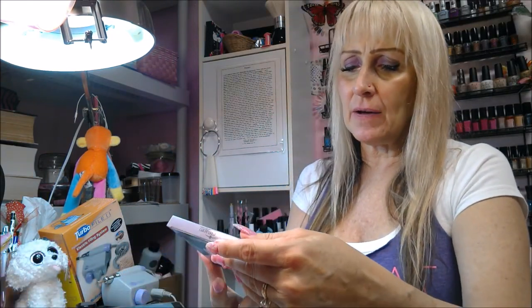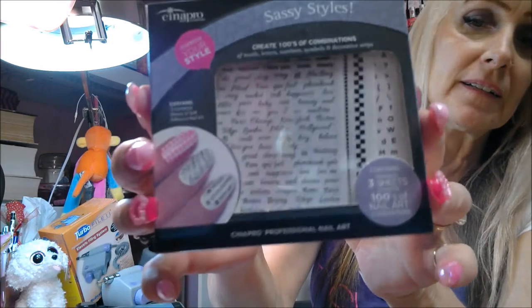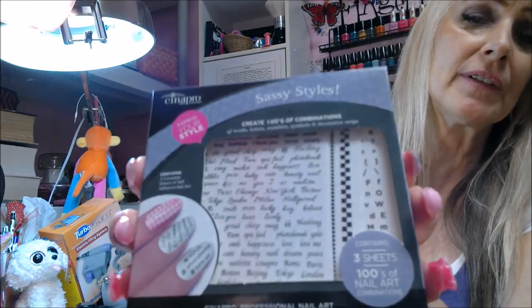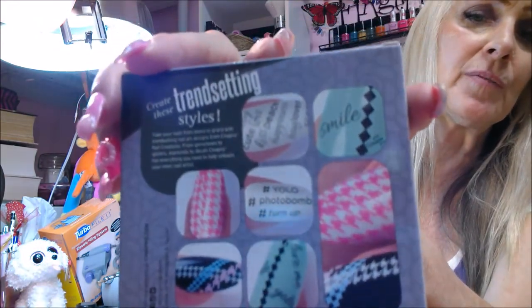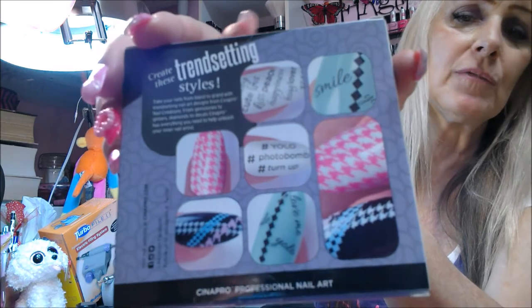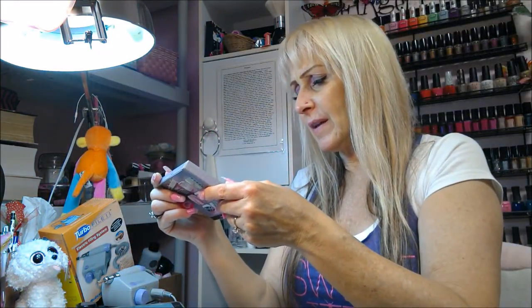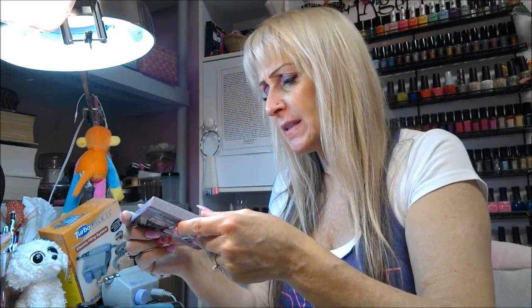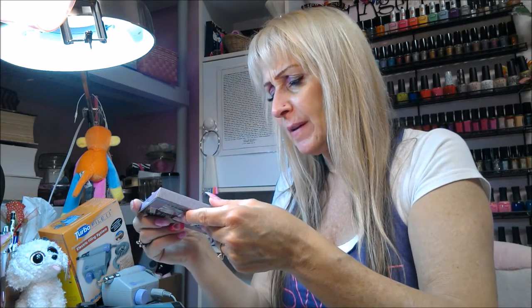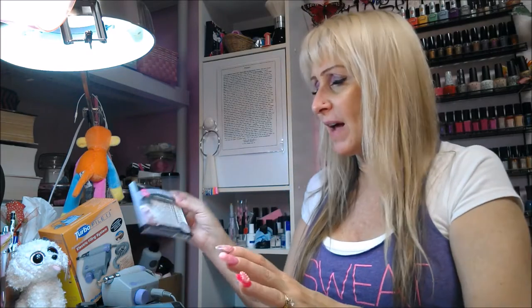I also went to the beauty supply store and got this — Sassy Styles, three sheets of nail art. It's a nail art kit. I got it at Cosmoprof if anybody wants to know. On the back it shows you the art included — really cute. It's got words like 'photobomb,' 'happiness,' 'beauty,' 'nail it,' London, Paris, Hollywood, 'swag' — kind of modern expressions.